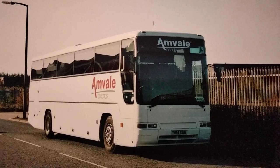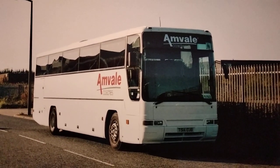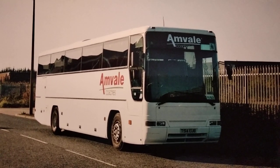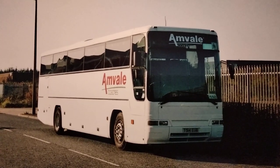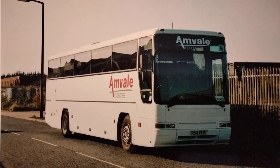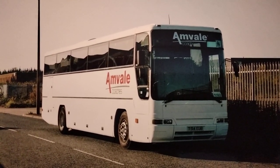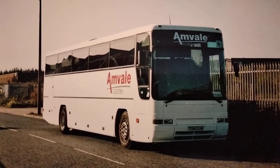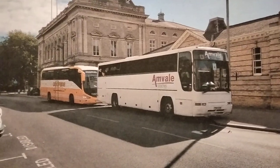Also parked in Barton around the same time was T514 EUB, a Volvo B10M with Plaxton Premier body, new to Wallace Arnold in March 1999. I think it also worked for the National Holidays subsidiary after being in the main Wallace Arnold fleet, and then it passed to Anvil. This photo from around 2005-2006 shows the vehicle parked up in the middle of the day between school contract duties.